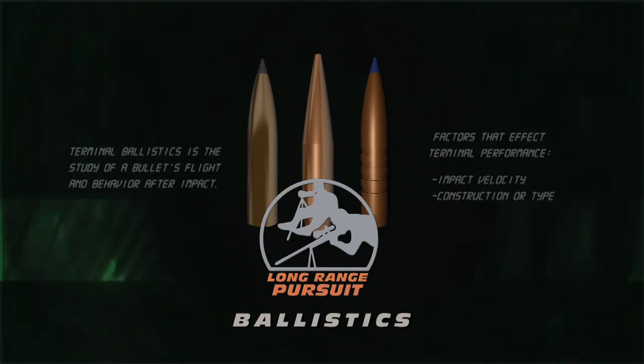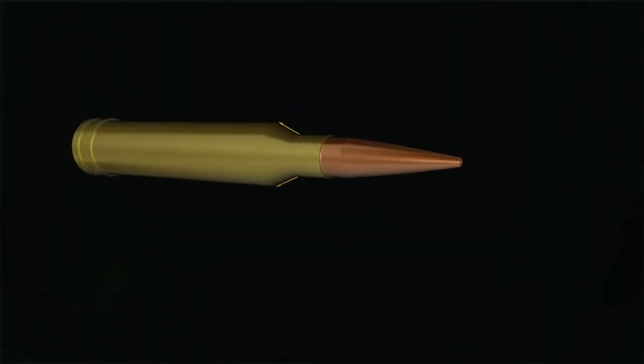Terminal Velocity, Max Range. When shooting long range, ammunition is critical.